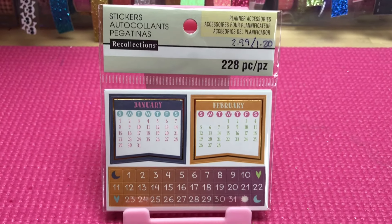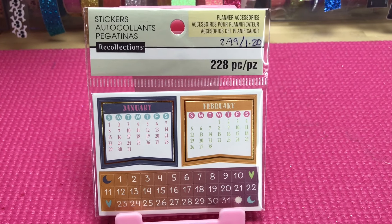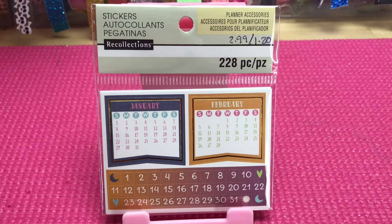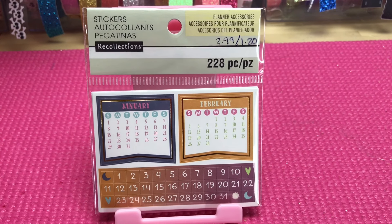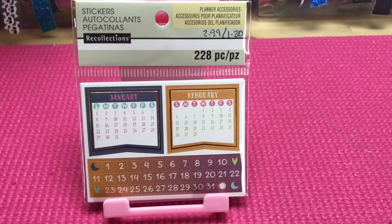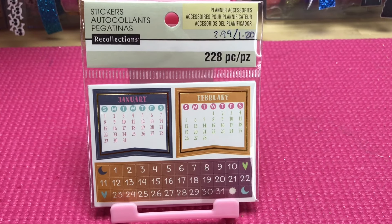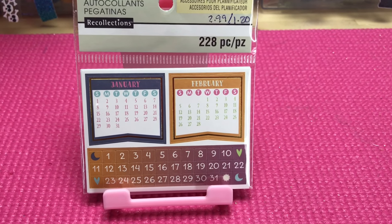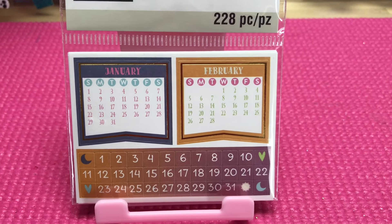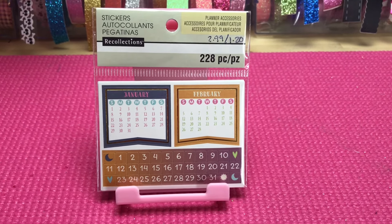Next is the 228 mini calendar pieces. This one retails for $2.99 and I got it for $1.20 after the 60% off. In the last video I did open up the pack and show them to you guys — there are quite a few little sheets and quite a few pieces in one set. The one I showed last time was more rounded; this one is more straight lines and corners. Either way, they are equally adorable.